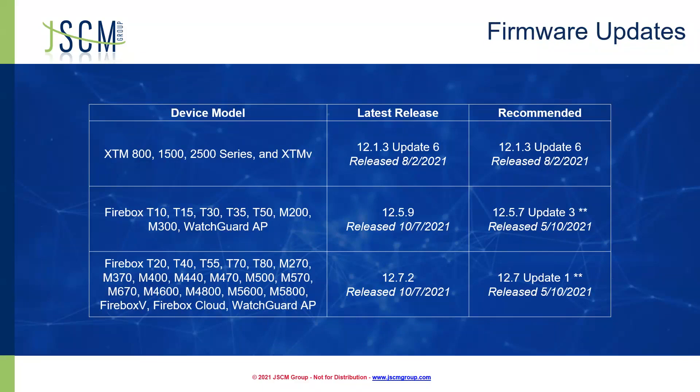Before we get into our hardware, let's take a quick look at firmware. WatchGuard breaks down their firmware releases by model. We have three different tiers of firmware, and we do have some new releases as of October. Our XTM devices are still sitting at 12.1.3 Update 6, released back in August — that is our recommended release for those devices. We would also strongly urge you to consider replacing any XTM devices. They are all reaching end of life, meaning they will not get any updates and are stuck on 12.1.3 with just patches, no new features.